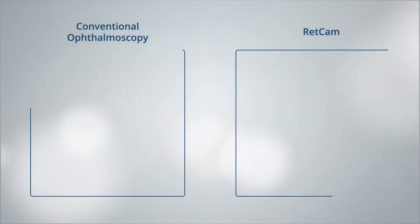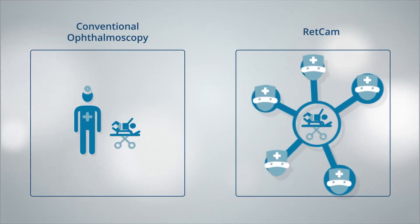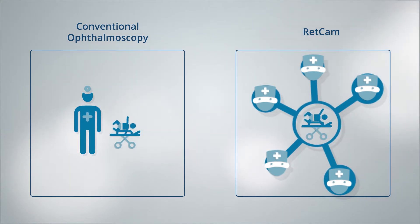With conventional ophthalmoscopy, only one medical practitioner examines the patient. But with the RETCAM, high-resolution digital images are saved and can be examined by more than one doctor, allowing for a more definitive image interpretation.